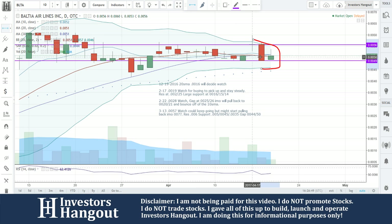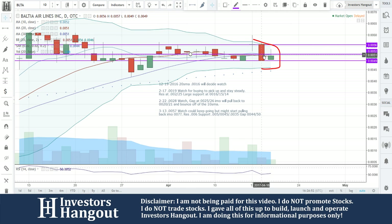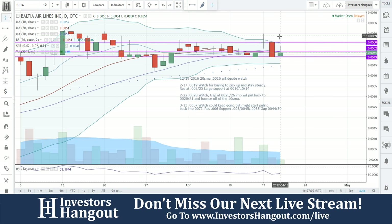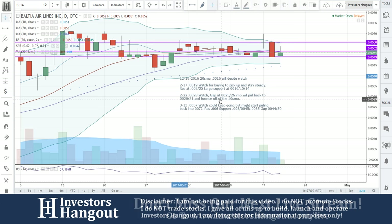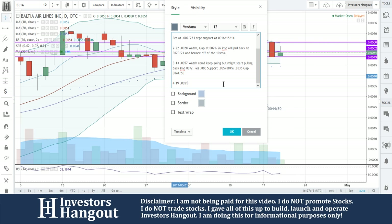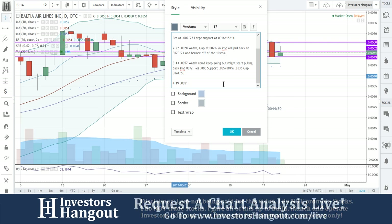Breaking through those moving averages is going to be a really big start. Again at 0.0052 to 0.0056 would really pop this one. I'm not just saying this because of all the dedicated members on Investors Hangout — this is not a biased opinion. I'm just telling you how I see it. It's really getting set up here for a move. Break that 0.0052 — you're right under it now. 0.0056 would be the next one. I personally think this one is setting up for a move.